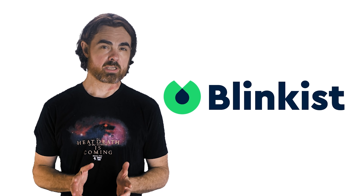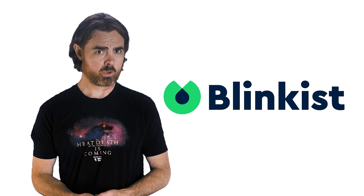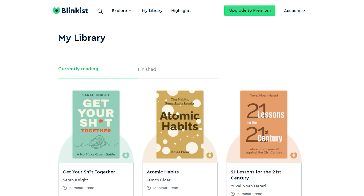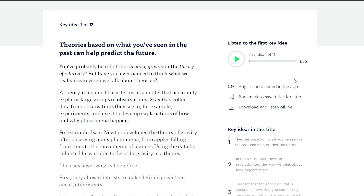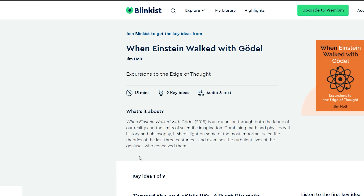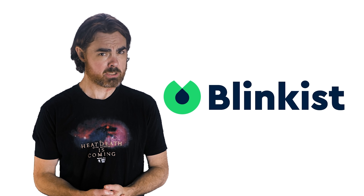We'd like to thank Blinkist for supporting PBS. It can be hard to find time to sit down and read a whole book, but now you can in the blink of an eye. Blinkist is an app that produces key takeaways from thousands of nonfiction books and condenses them into 15 minutes that you can either read or listen to. Blinkist has an array of categories, from the science of quantum mechanics to philosophy to futurism. For more information and a Blinkist limited trial, please go to the link in the description.